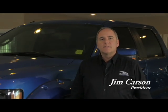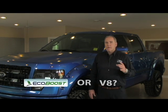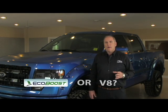Hi, I'm Jim Carson from Blackstock Ford Lincoln, the Ford guys that customize in Orangeville, Ontario, Canada. Today I want to talk about a common question we get on the showroom floor when it comes to F-150s, and that is: 3.5 EcoBoost or the 5-liter V8?